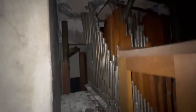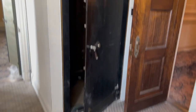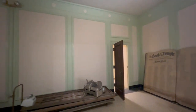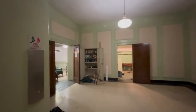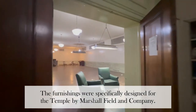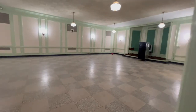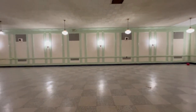Up behind the temple, these are all the organ pipes. Here's another safe, but this one's open. Here we are in the basement — even the basement has a cool lobby. A lot of stages, at least four.